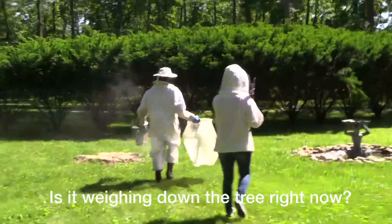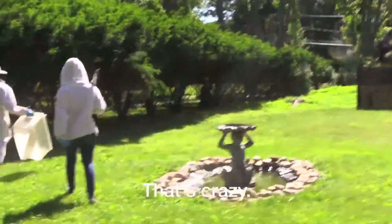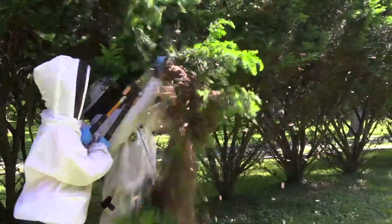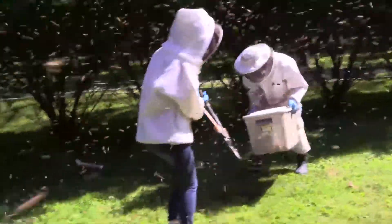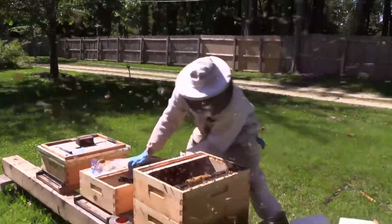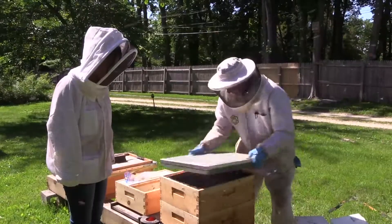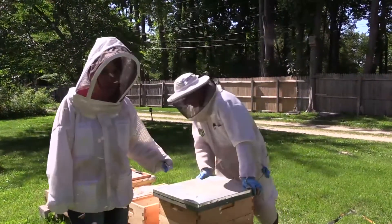Do you see what's going on here? We're weighing down this tree right now — oh my god, that's crazy. We had a few complications, but nice and easy... voila. In the end, the queen was cozy in her new hive.